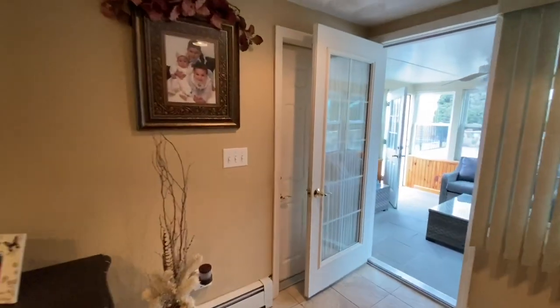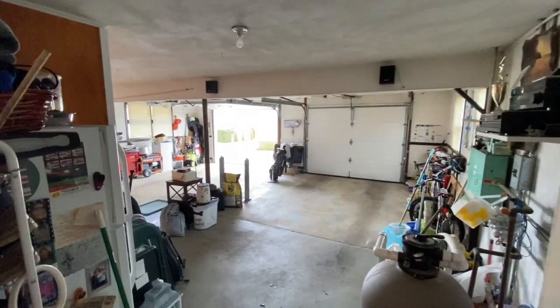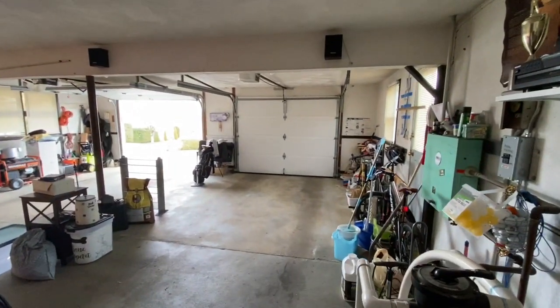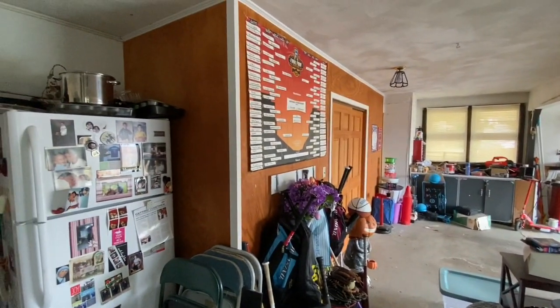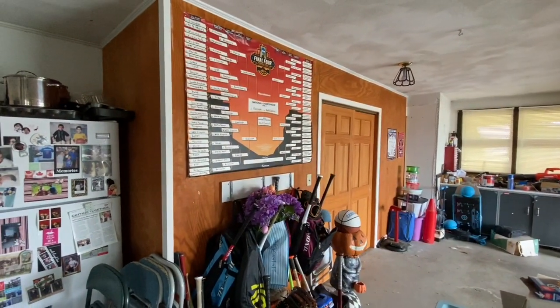Off the family room there is the oversized two-car garage. There's really a ton of space to comfortably fit two cars, as well as a huge storage closet through those sliding doors.